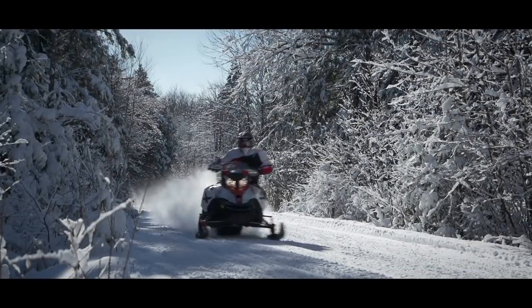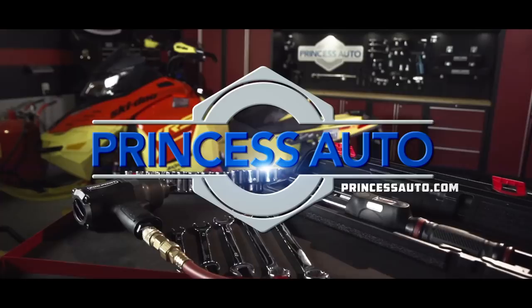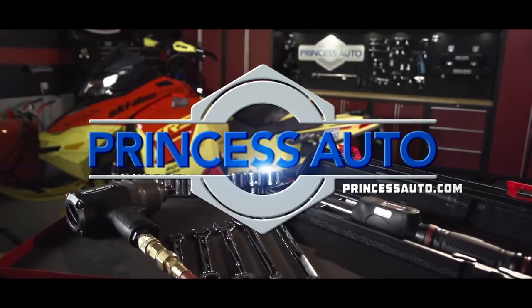Snowtrax is sponsored by Princess Auto — a unique world of equipment, tools, and more.